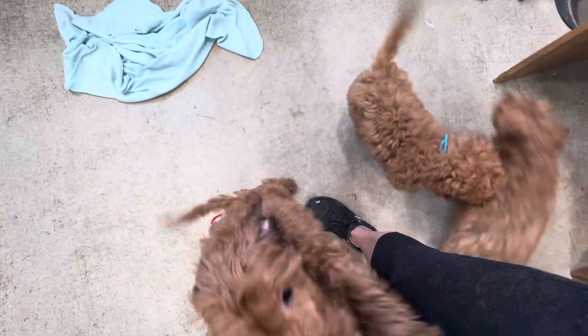Are you standing up? Yeah, standing up for attention. Hi. You got some wet ears because I just cleaned your ears.